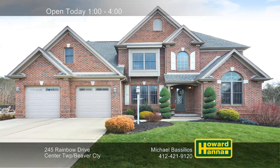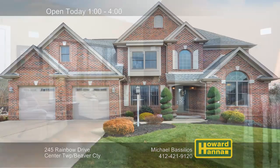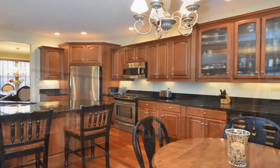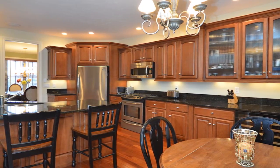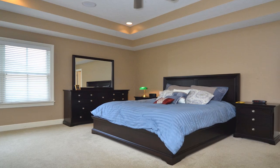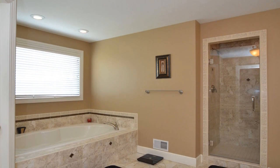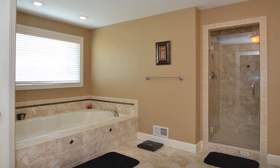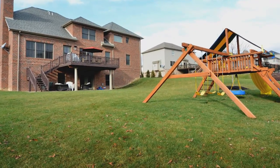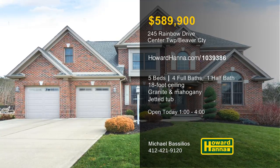Immaculate and custom-built, this five-bedroom, four-and-a-half-bath home is part of a cul-de-sac in Center Township's East Schaefer Estates. An 18-foot ceiling towers above the great room, rising over its cozy marble gas fireplace. The kitchen showcases granite counters, stainless appliances, Santos mahogany, and a wet bar. A double tray ceiling tops the master suite, which connects to a sitting area, a walk-in closet, and a luxurious master bath with a dual-head shower and a relaxing jet spray tub. A second full kitchen is part of the finished basement, and the large level backyard has been neatly kept. Direct all your questions to host Michael Basilios between 1 and 4 this afternoon.